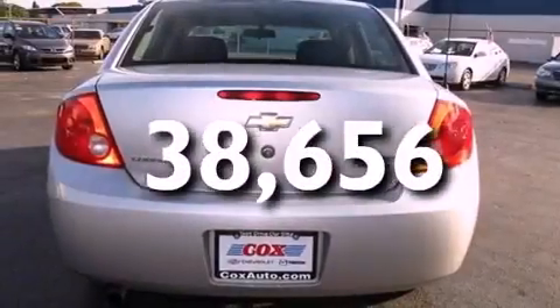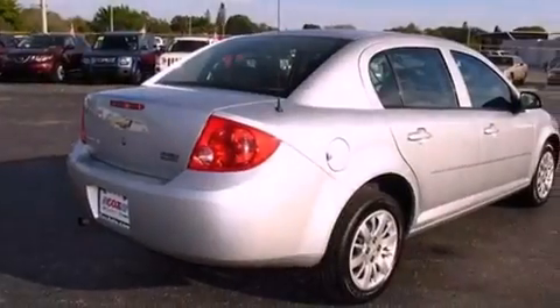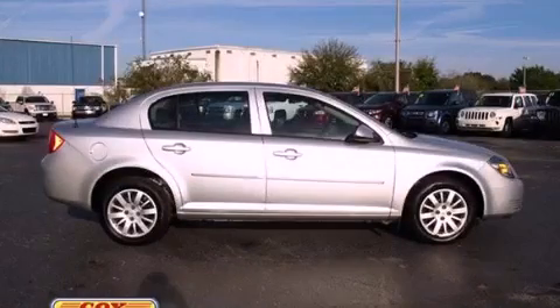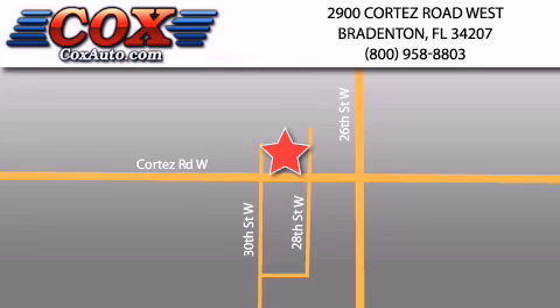With an EPA estimated rating of 33 miles per gallon on the highway, this vehicle pays off in the long run. Contact us today and schedule your opportunity to see this vehicle in person. Be sure to take advantage of our first-year complimentary basic maintenance on every pre-owned vehicle purchased from Cox Automotive.